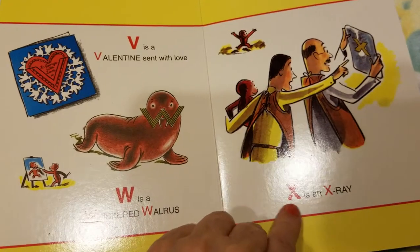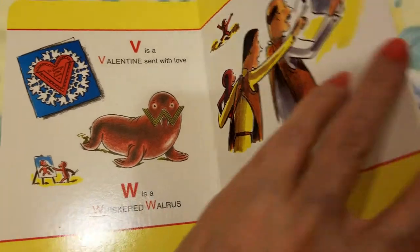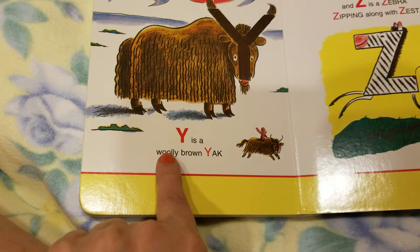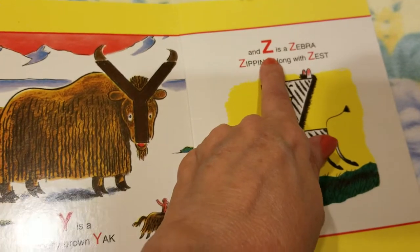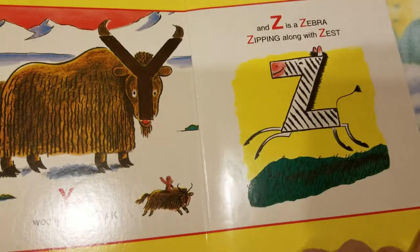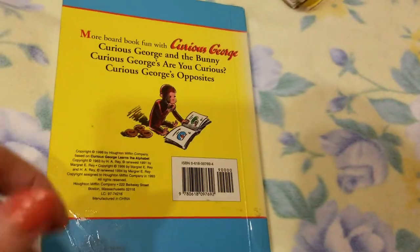X is an x-ray. Y is a woolly brown yak. And Z is a zebra zipping along with zest. The end.